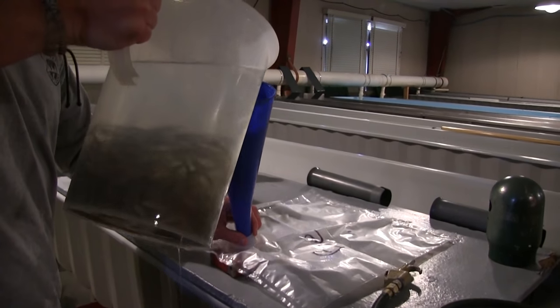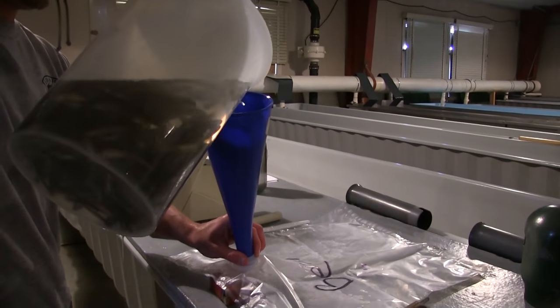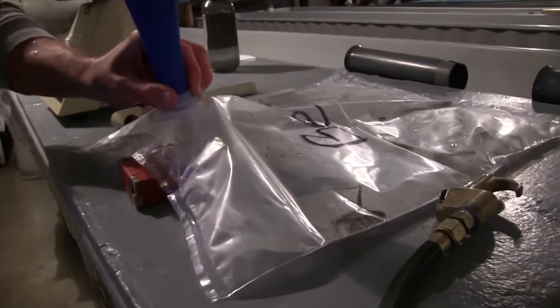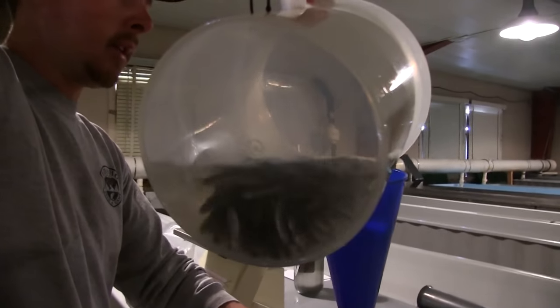Once the predetermined amount of fry was measured out, they poured the water and the fish into a bag. Oddly enough, these are the same bags used in cafeterias to hold milk and other juice. These are all Henry's Lake cutthroat.